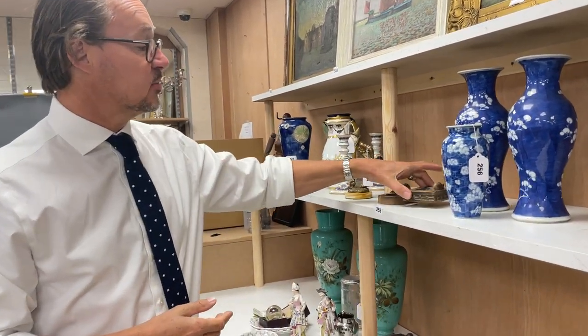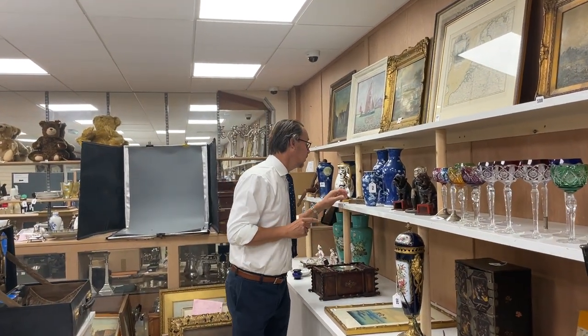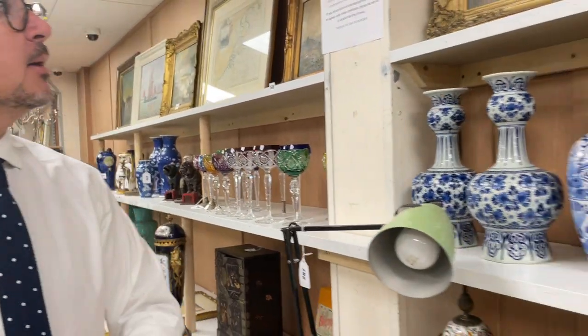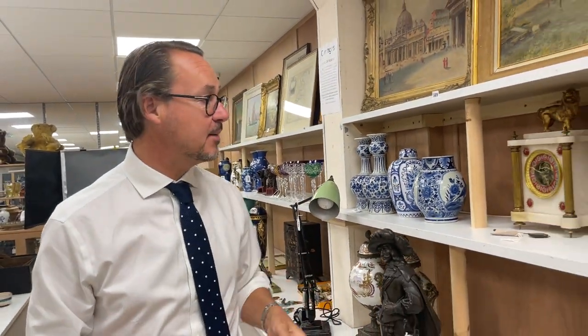What else do we have in the sale? Well, Mouseman. Lot 1255 is some ashtrays. I'm not going to dwell on those too much because ashtrays are a bit dull. But there are lots of other bits of Mouseman. Moving down the line here, still curious things like old anglepoise lamps. There are old Moorcroft and Dalton and some art glass.